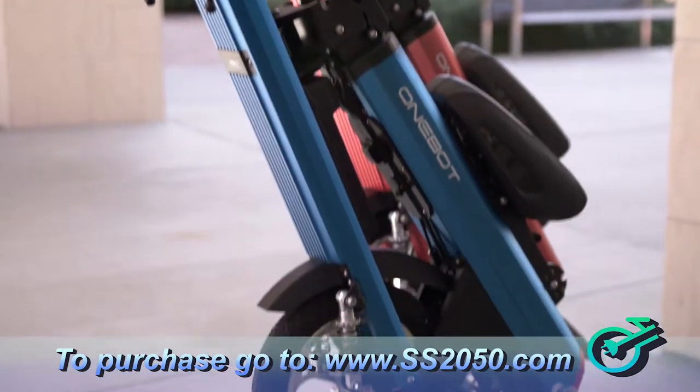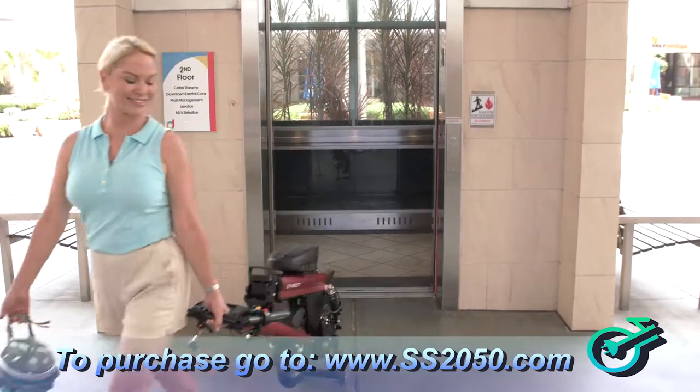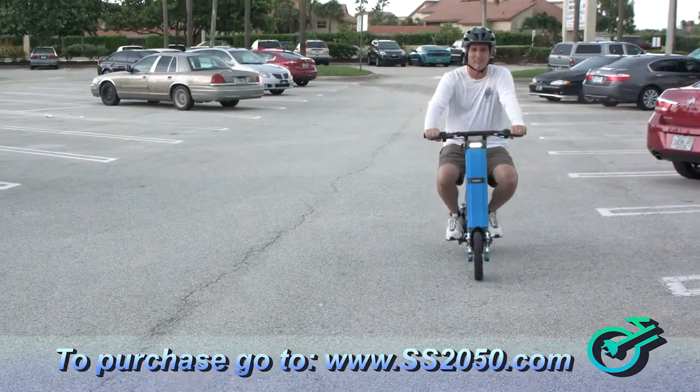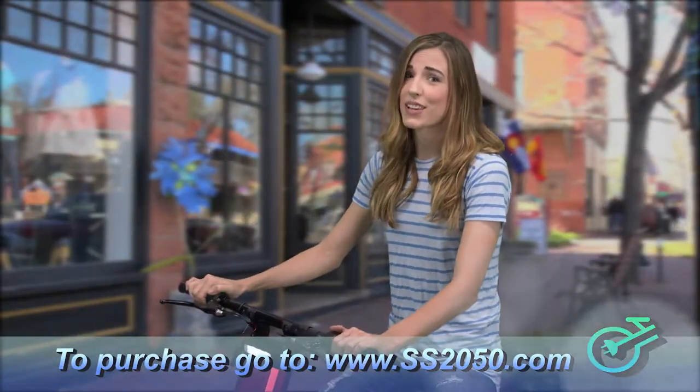One thing I never realized before buying the SS-2050 is how much money I was going to save. Now I don't pay for taxis, I don't pay for parking — I'm in a big city and believe me, it gets really expensive. Now I have it on my apartment, wheel it out, put it on the elevator, go anywhere around town, and park for free. It saves me time, gas money, and it's a heck of a lot of fun.